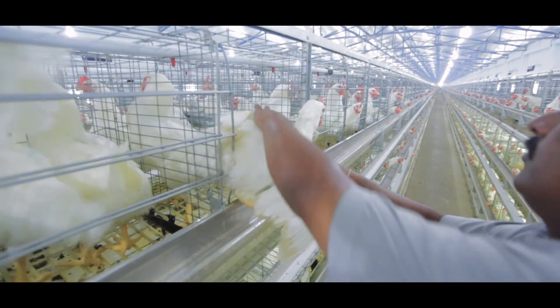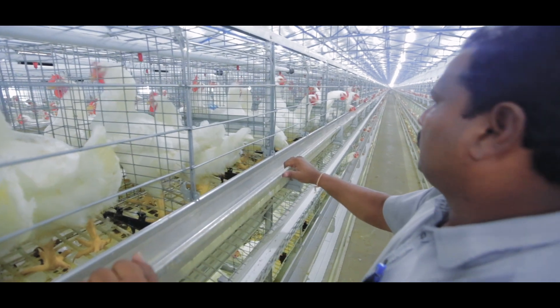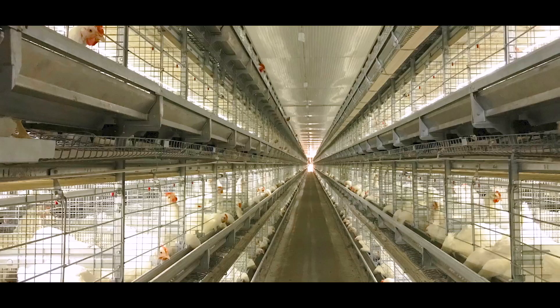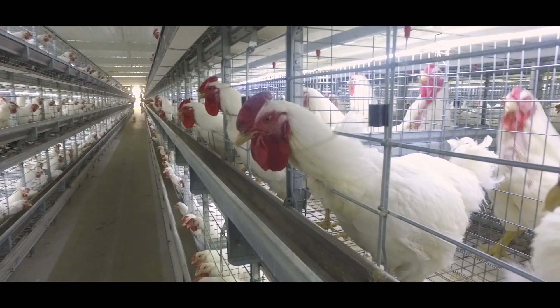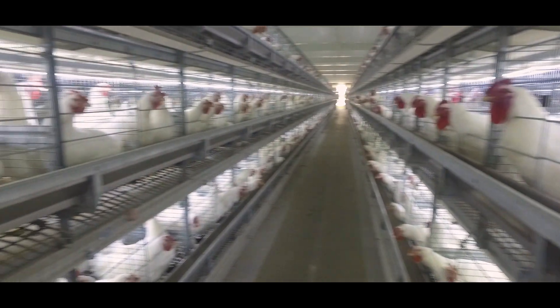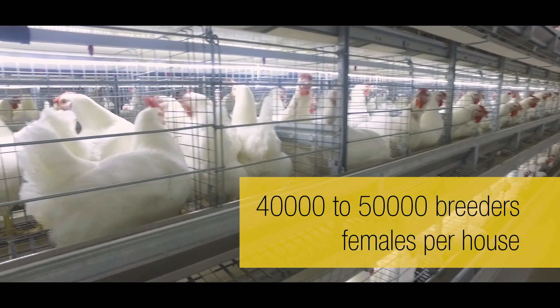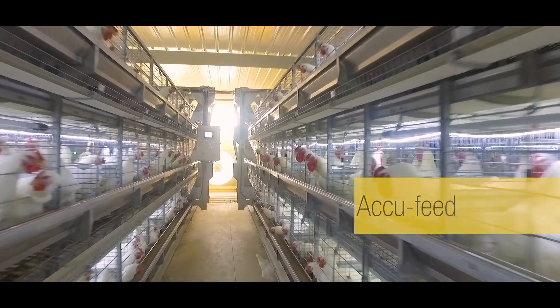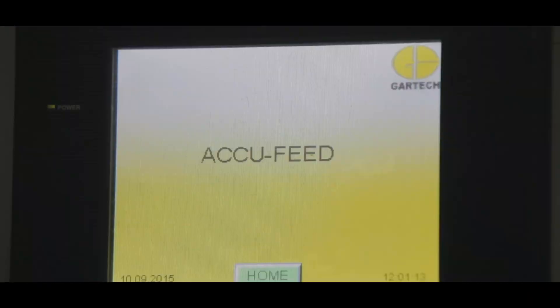Every breeder nest is protected by a stable step rail which also ensures the nest has a long life. The GE Ultima breeder vertical farming system facilitates a high stocking density of up to 40,000 to 50,000 breeder females per house. Gartek has developed a unique feeding system for broiler breeders — the ACU Feed.